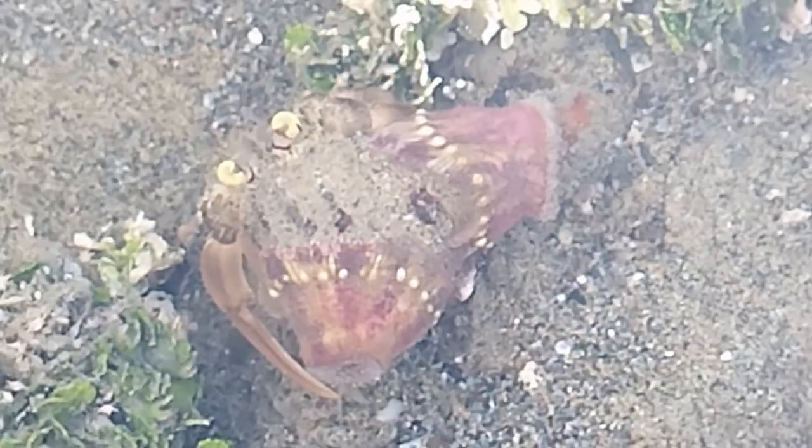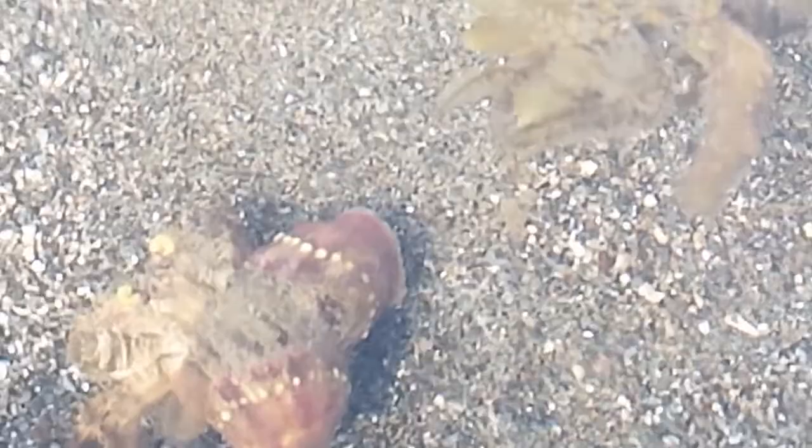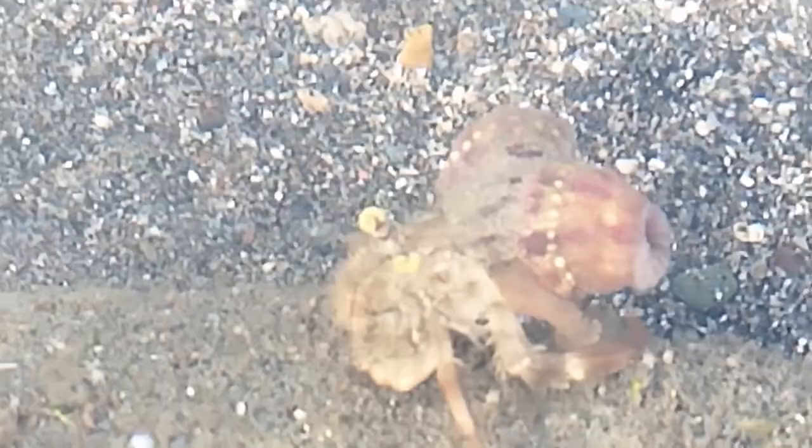Hello everyone, welcome back to my channel. Today I have something interesting to show you. Do you know these animals? Have you seen these animals before? In my case, it's my third time to see these animals. At first I didn't know what they were, so I did some research.